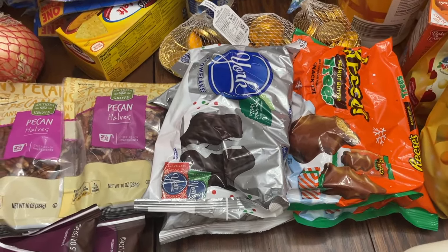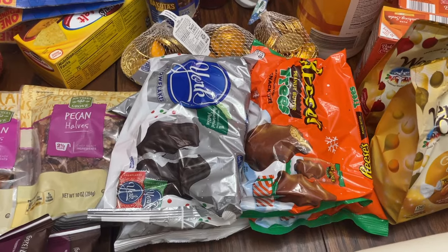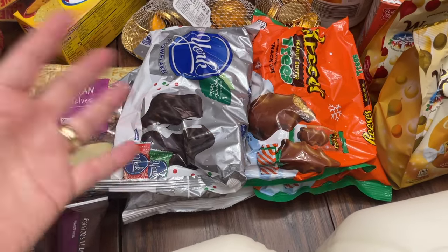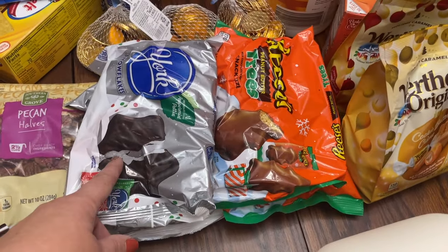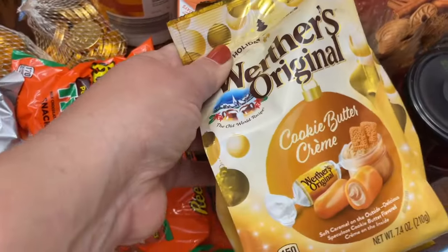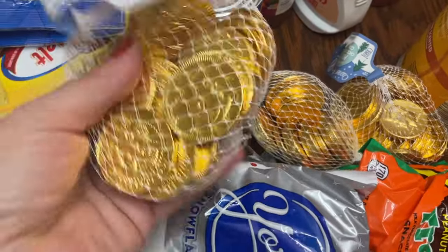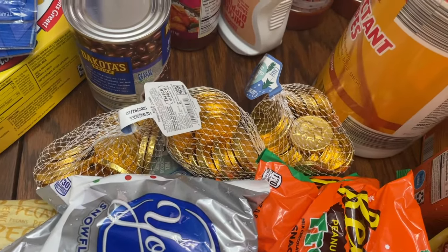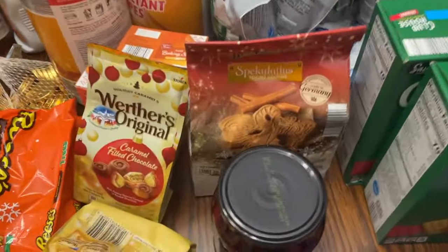The Christmas candy was out. We do an Advent thing — the snowman drawer tradition where the kids hunt for candy every night. We get together, do our Advent reading, they hunt for candy, and on Fridays we put candy in a bowl in the living room. I also got these Werther's — there's a cookie butter cream and a caramel-filled chocolate. The chocolate coins are for St. Nicholas Day on December 6th, and Aldi had them, which was fantastic.